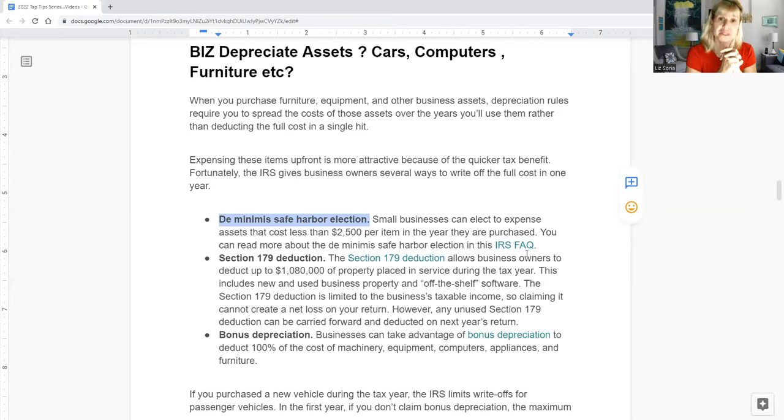The second method is the Section 179 deduction. Section 179 allows you up to approximately $1.08 million in total deductions in a single tax year across all your assets. The maximum deduction is about $1.08 million, and the maximum total asset purchases eligible is $2.5 million. Anything above that amount will reduce your available deduction.